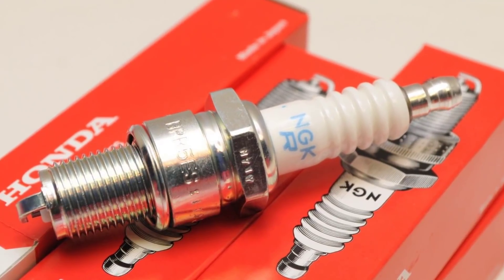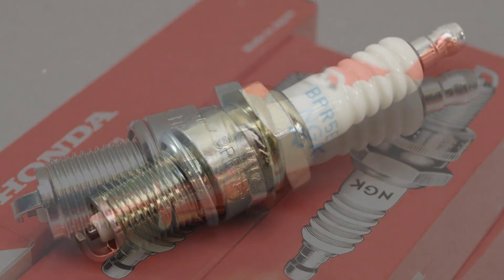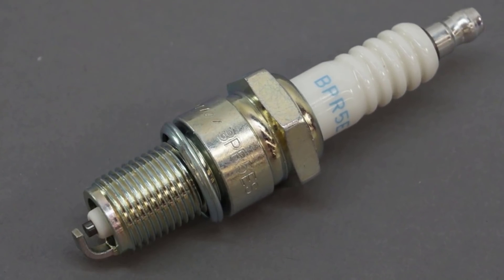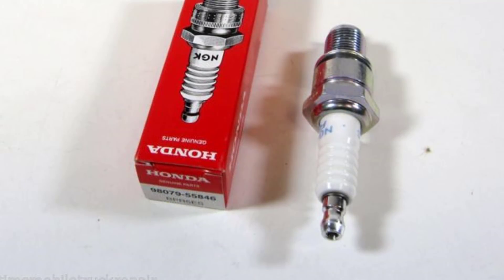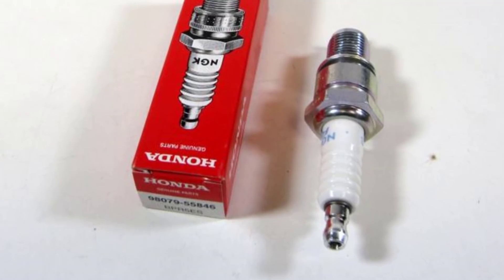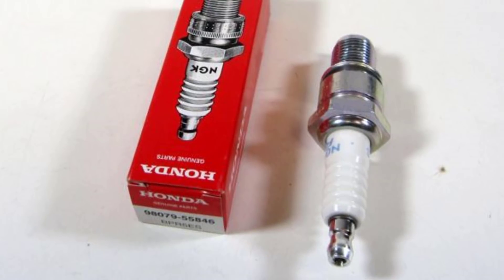If you want better engine performance and the perfect ignition but don't want to hurt your pocketbook, this is the ideal OEM spark plug for you. The trivalent metal plating provides superior anti-corrosion and anti-seizing properties, while the corrugated ribs prevent flashover. Its pure aluminum silicate ceramic insulator provides superior strength and better heat transfer. To sum up, the genuine Honda OEM spark plug is the perfect spark plug replacement that will go the distance for you.